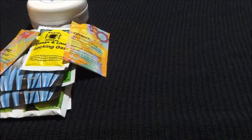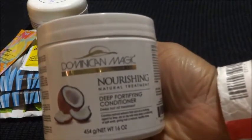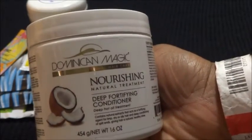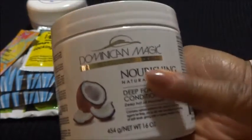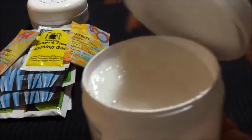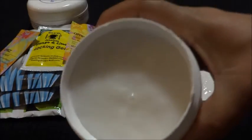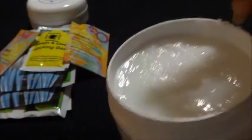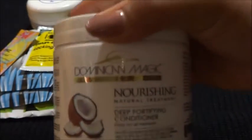Now this stuff right here — I picked this up because I was really looking for a hydrating deep conditioner for my hair. I went to a class and stopped by their booth to pick it up. It's from a company called Dominican Magic and it's their Nourishing Natural Treatment Deep Fortifying Conditioner. I should have opened it while I was there because it looks, smells, and feels exactly like Oxy-I-See Moist — so it's probably just repackaged. But I'm gonna try it anyway and hope for the best.